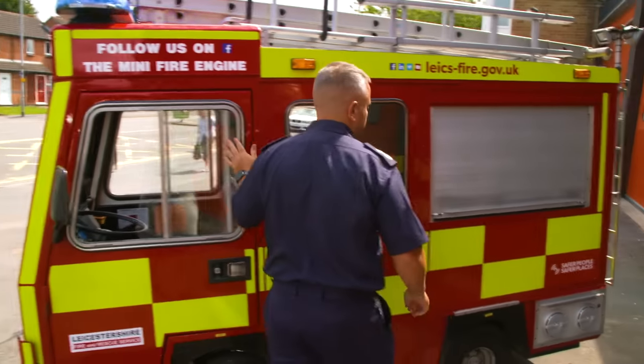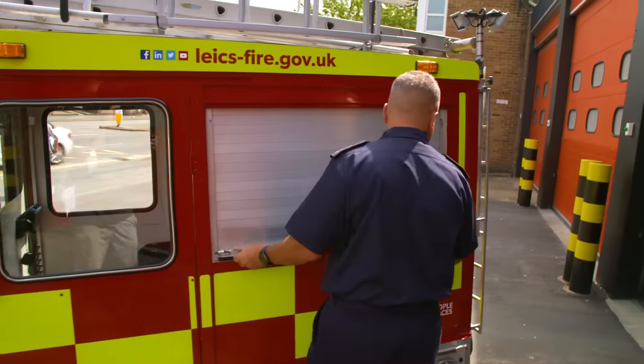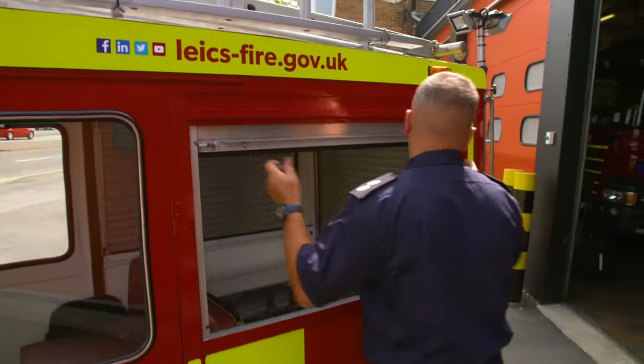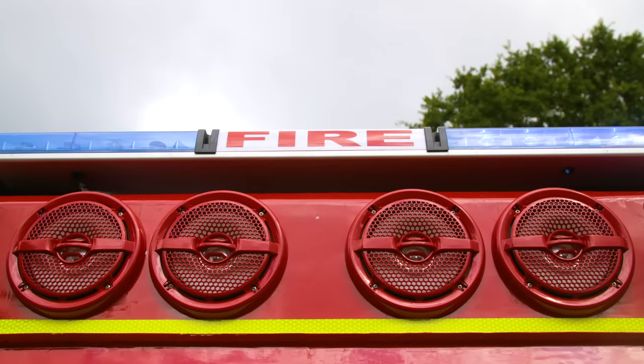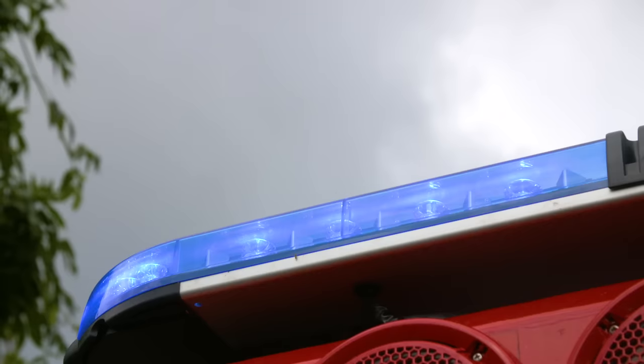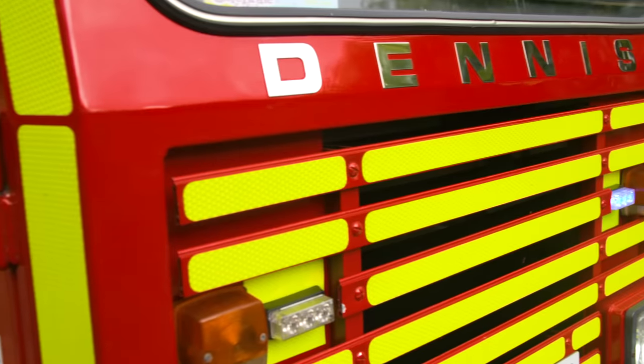This is Kane. He's a firefighter and the driver of this mini fire engine. It's got all the usual things you'd expect on board — flashing lights, a siren and a ladder.